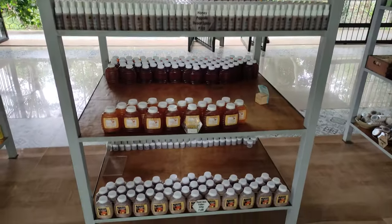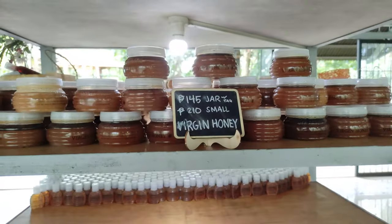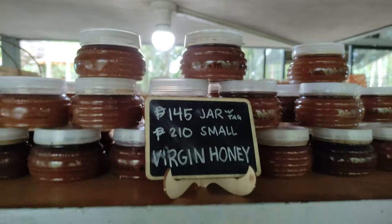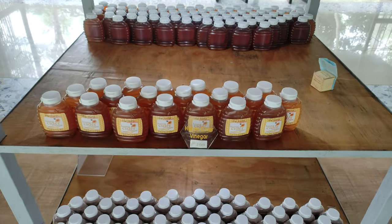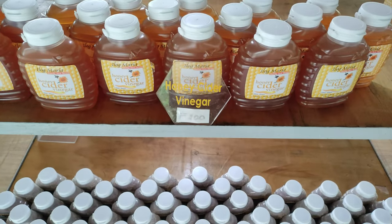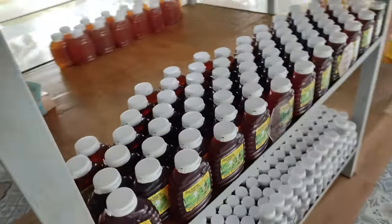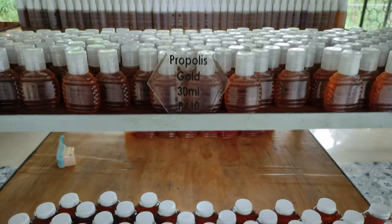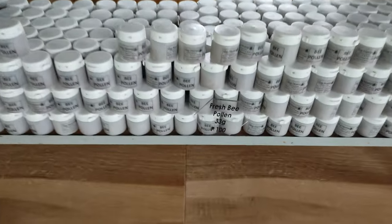Here is the Health and Beyond station. They have different products ranging from virgin honey in different containers — 145 pesos for the small one, 210 for another size, and the larger one is priced at 400 to 550 pesos depending on whether you buy here or online. They also have cider vinegar, fresh bee pollen, and propolis gold in 30 ml, which is a bit expensive but that's where the health benefits really lie.